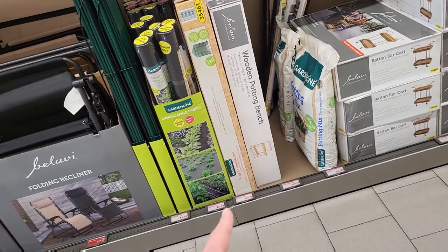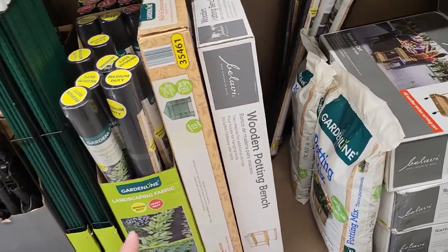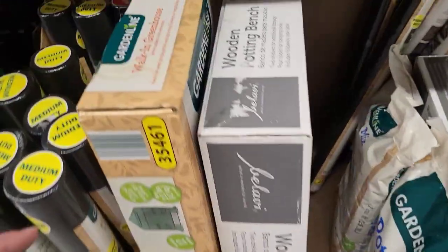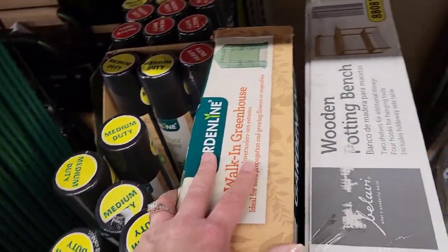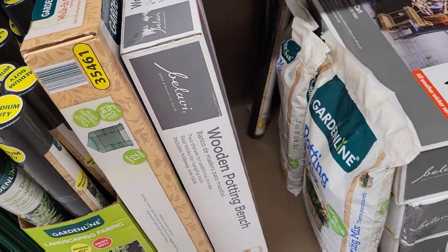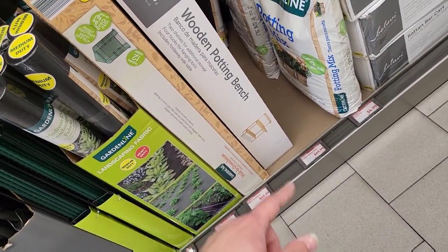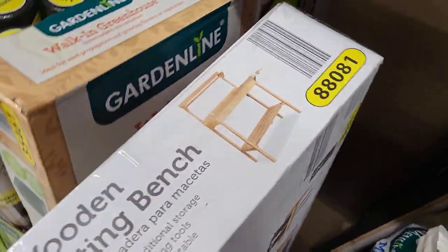There's another walk-in greenhouse piece — the ones on the other side are smaller but this one is an actual walk-in at $49.99. We also got a wooden potting bench for $69.99 — let me see if I can get you guys a look at that.